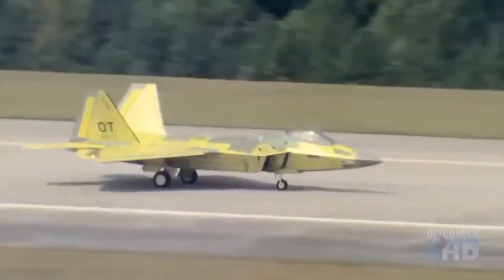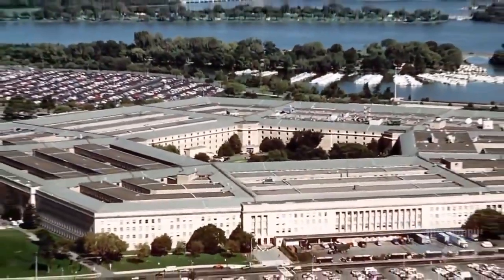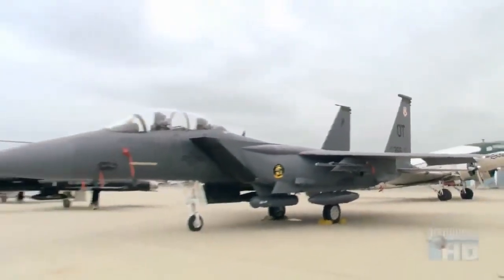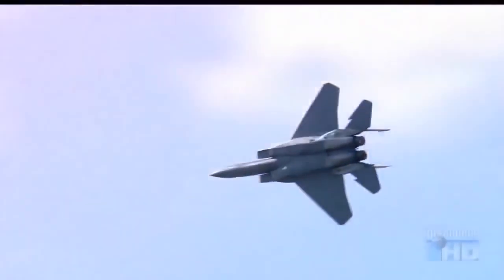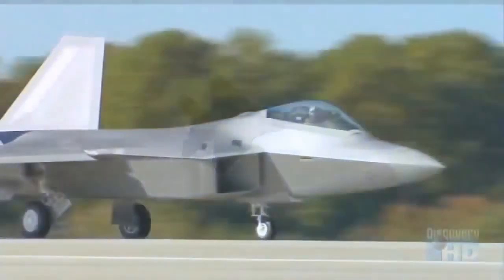The development of the F-22 Raptor first began in 1985, when the Air Force requested proposals for an advanced tactical fighter jet to replace the F-15 air superiority fighter. Military planners feared that the F-15 would not be able to counter new air and ground threats on the horizon. The result was the creation of the F-22.